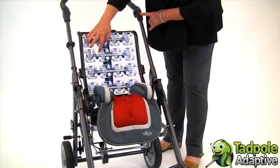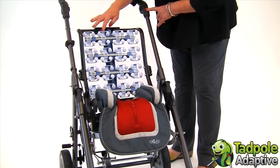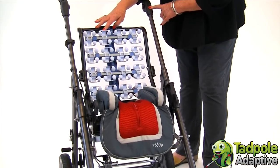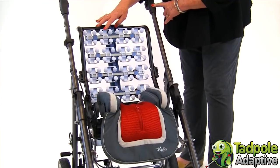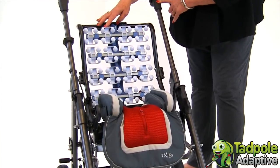Just as a therapist does during therapy, the backrest itself is reacting to the child's natural movement, cueing them to sit more upright, helping them to activate and bringing them into a more upright position.